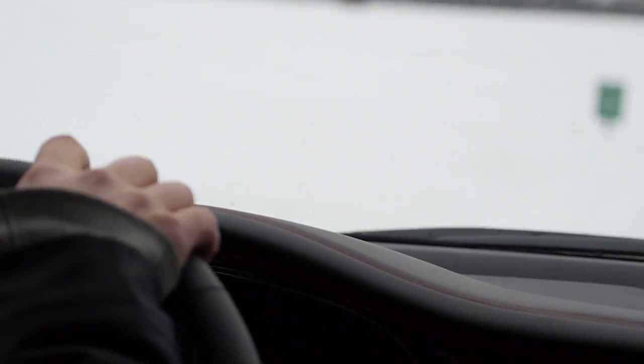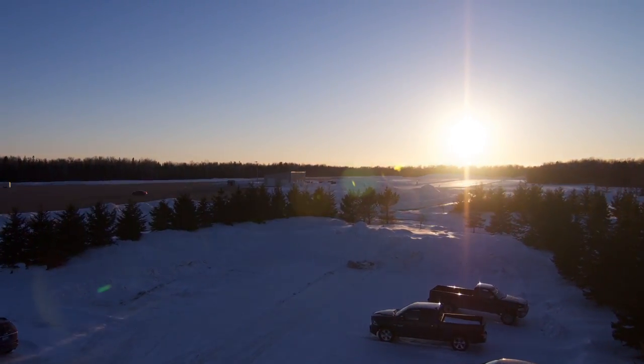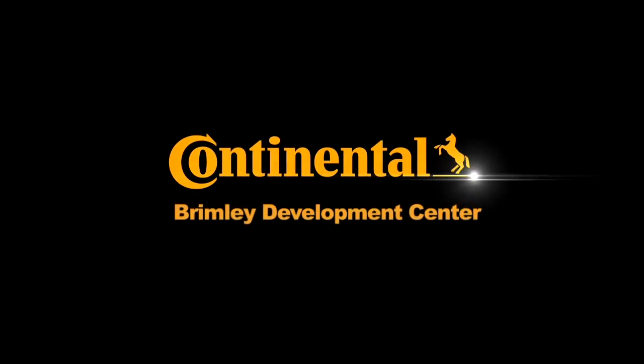The Brimley Development Center: today's proving grounds for tomorrow's vehicles. The future starts earlier with Continental.